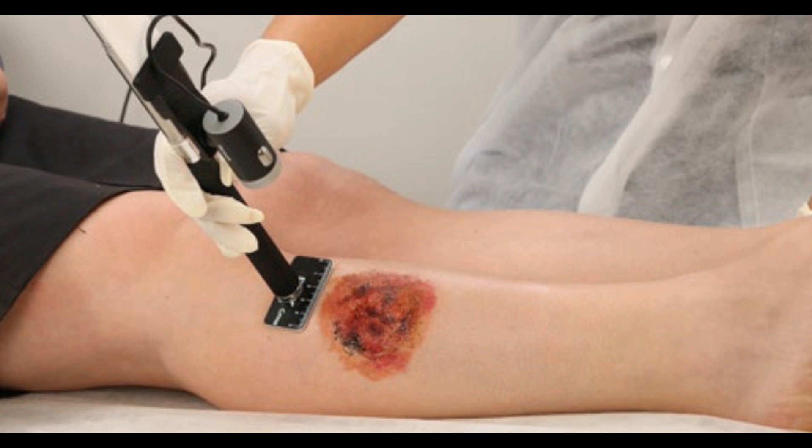Since most patients receive multiple treatments, the device includes a patient and wound management system for keeping track of how things are progressing over time. It can also be used to measure ulcers, including those with poorly defined edges.